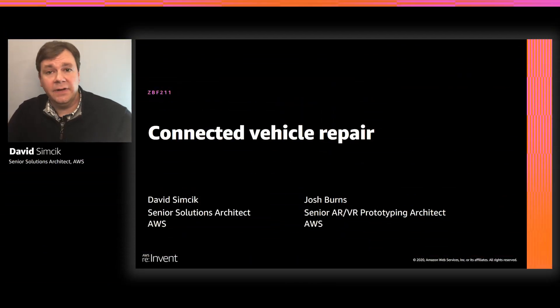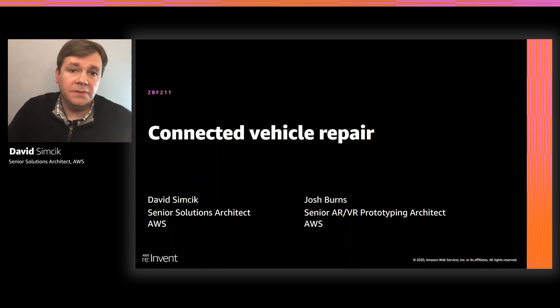Hello, I'm David Simsek, Senior Solutions Architect at AWS. Today, I would like to introduce you to a builder's fair project for re:Invent 2020 called Connected Vehicle Repair.